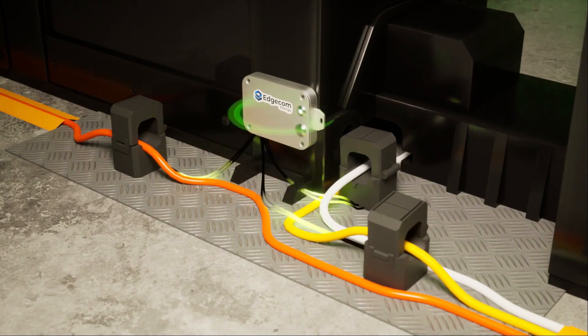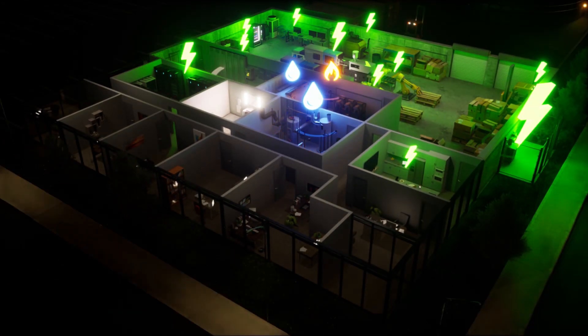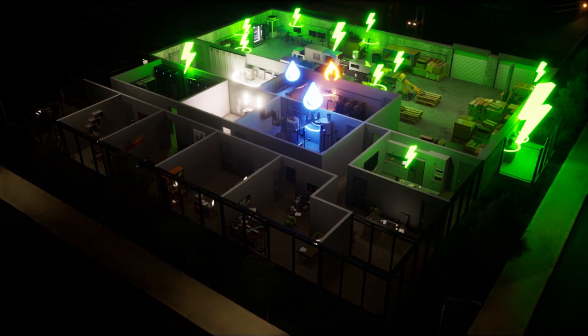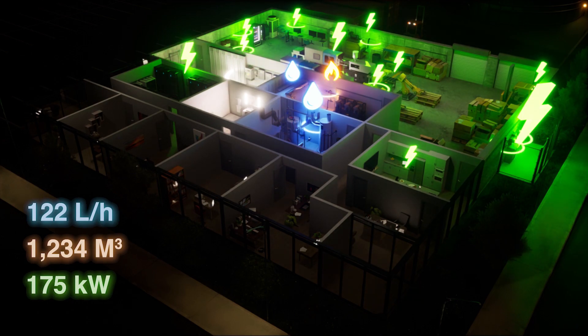With real-time data, you can make informed decisions, optimize your energy usage, comply with regulations, and continuously improve your overall efficiency and sustainability practices. Experience the power of Edgecom Energy's DataTrack so you can focus on what you do best.